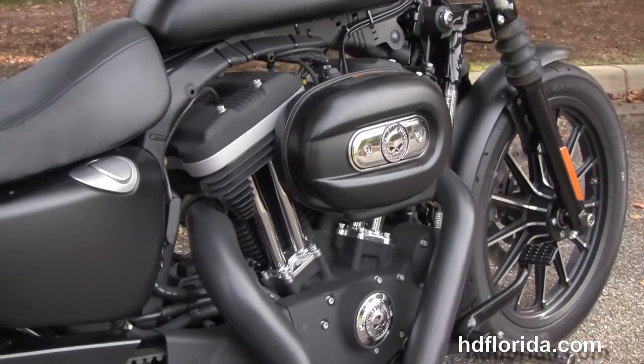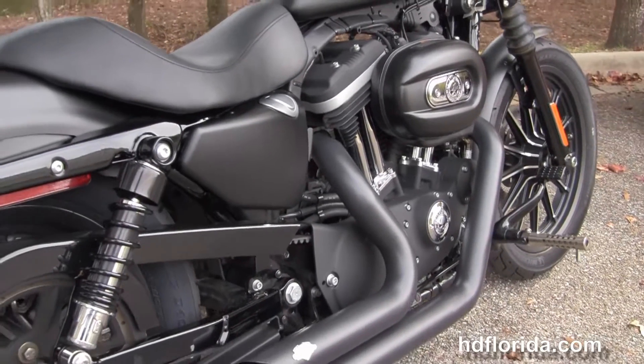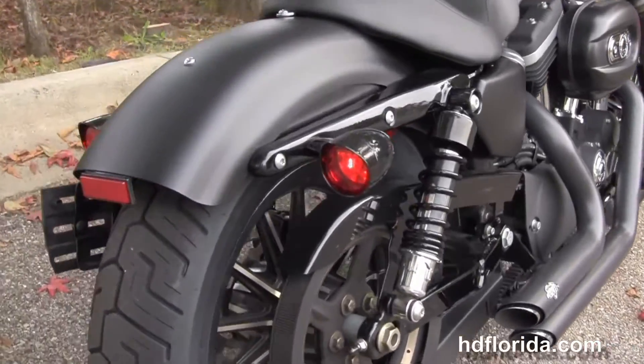The 883cc V-twin Evolution engine with 5-speed transmission. We've got the upgraded Vance and Hines blacked out staggered shorty exhaust.